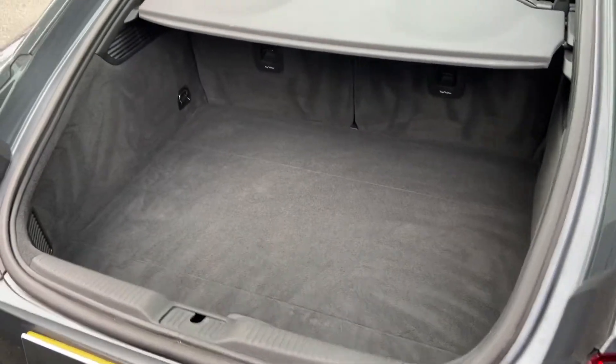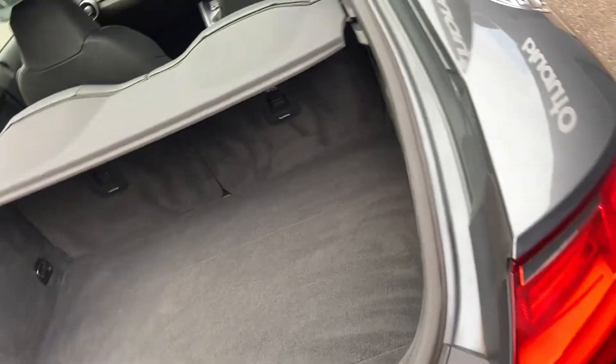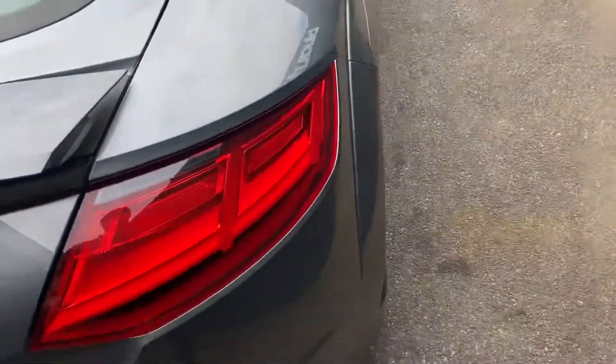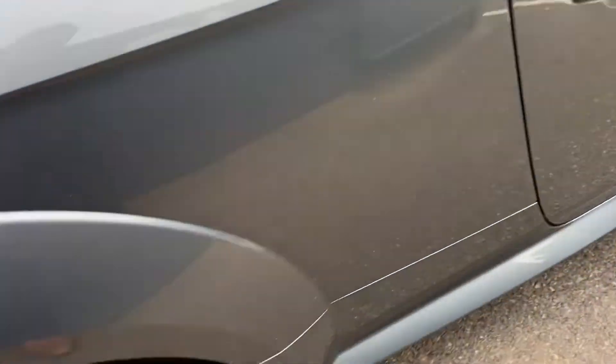The boot space on the TT is actually very generous — plenty of room in the boot with extra storage space underneath as well. Down the other side, again no marks, scratches or dents.